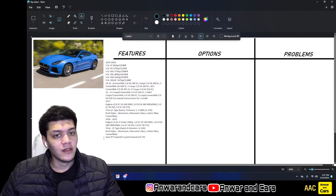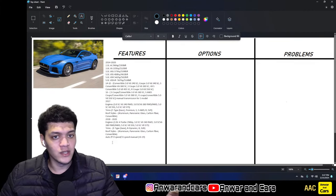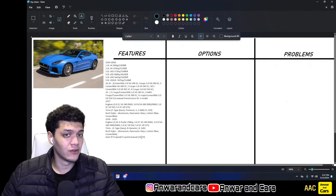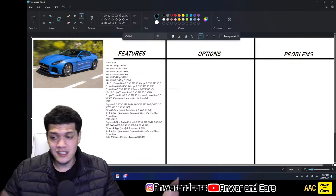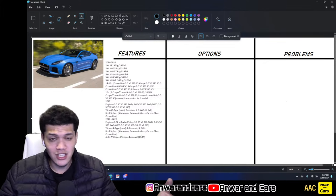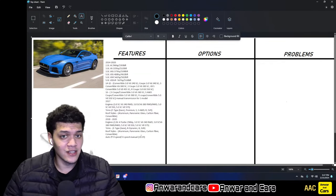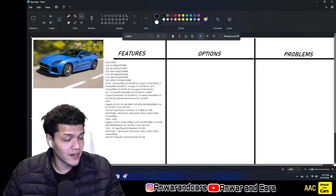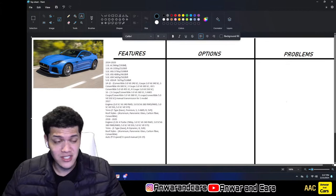All F-Types came with the ZF 8-speed automatic. A 6-speed manual was available for the V6 S from 2016 to 2019, but they were very hard to find. There was never a manual V8 — likely due to packaging constraints given how compact the car is and how large the 5.0-liter V8 is. If you find a manual, snag it for the rarity alone.